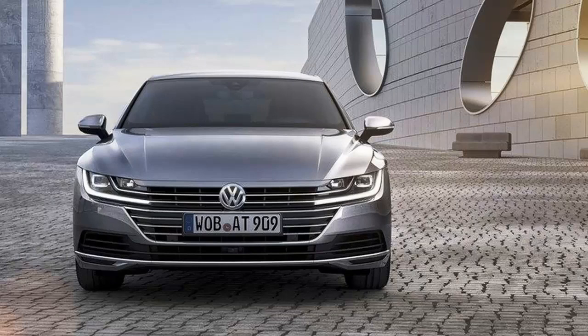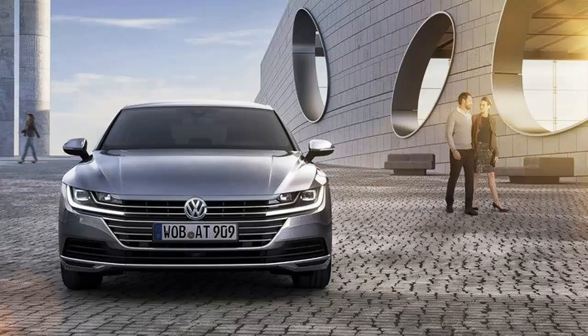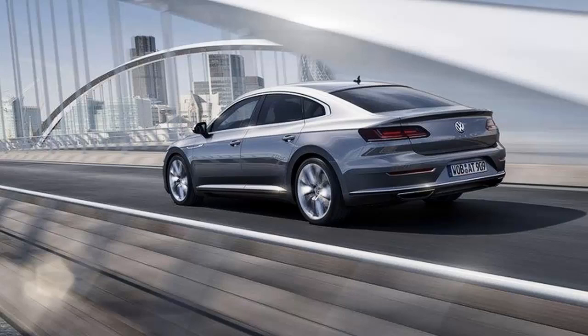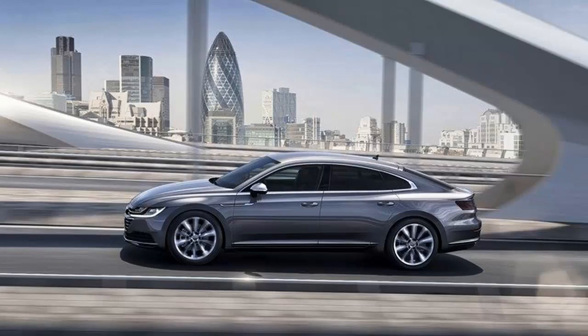All of that aside, perhaps the Arteon will sell better than the CC just because it has updated looks and a roof that's slung a little lower. It will make its world debut at the Geneva Auto Show and is expected to launch in the summer months of 2017. Updated February 23, 2017: Volkswagen dropped the first teaser images for the upcoming Arteon and confirmed the car will be making its world debut at the 2017 Geneva Motor Show. Continue reading to learn more about the Volkswagen Arteon.